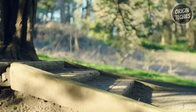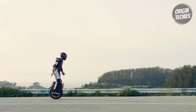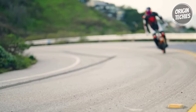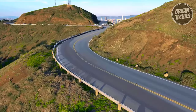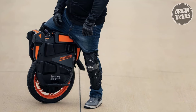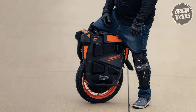What truly sets the Inmotion V13 apart is its easy maintenance — replacing the tire no longer requires disassembling the entire unicycle or dealing with countless screws. This feature is a game changer for riders who value convenience and want to keep their unicycle in top shape without the hassle. The Inmotion V13 is a testament to innovation, combining power, range, and user-friendly maintenance.